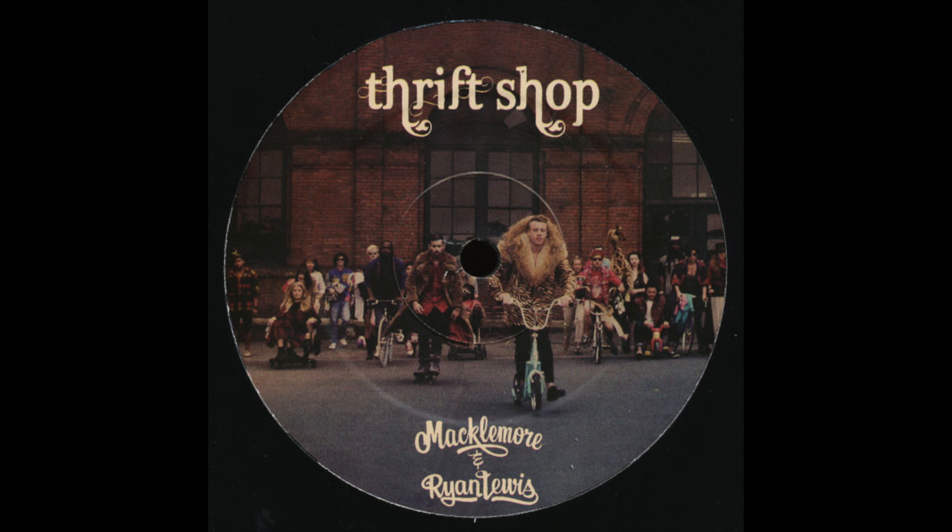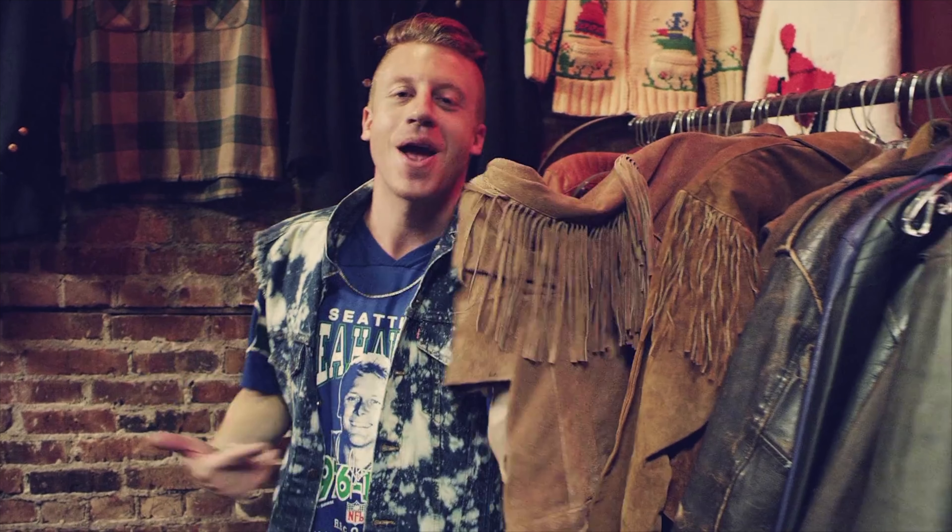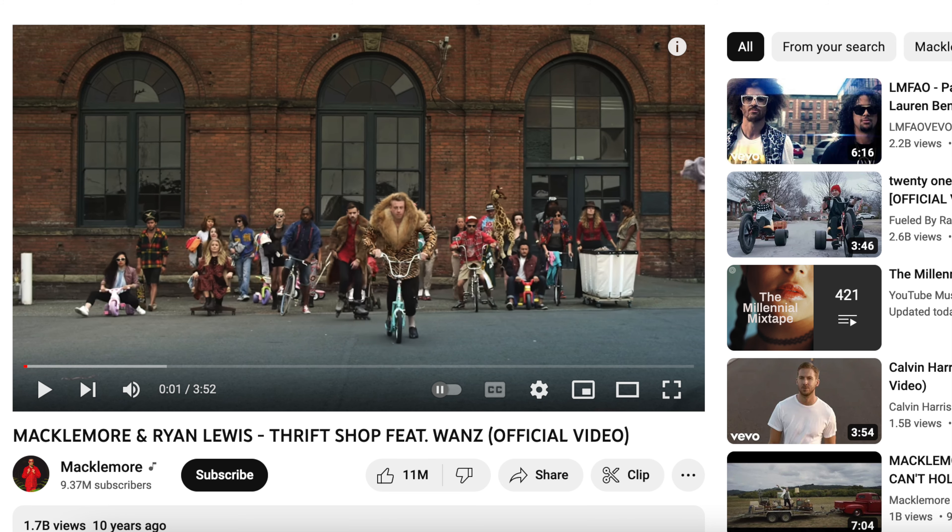Thrift Shop is a 2012 single by Macklemore and Ryan Lewis. It's a pop rap song about thrift shops that I never heard before, but the video got a lot of views — almost 2 billion!